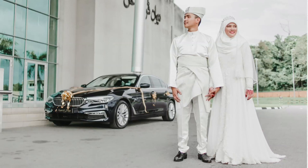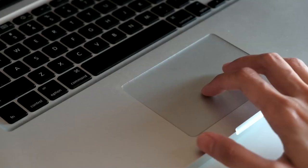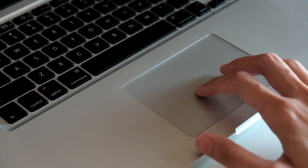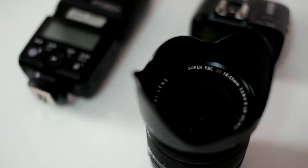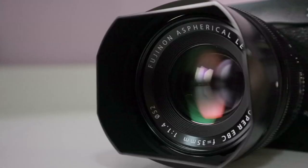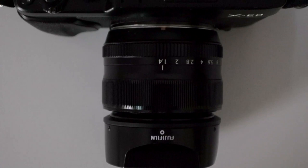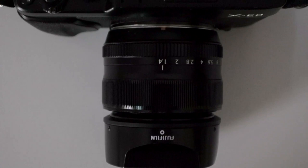Taking portraits of the couple is compulsory for me because I want them to have great photos of themselves. That's why I leave couple portraits till the end of the day — because I can focus 100% on them and give them my best. That's all for today's video. I hope this video is going to help you when shooting your first Malay wedding.